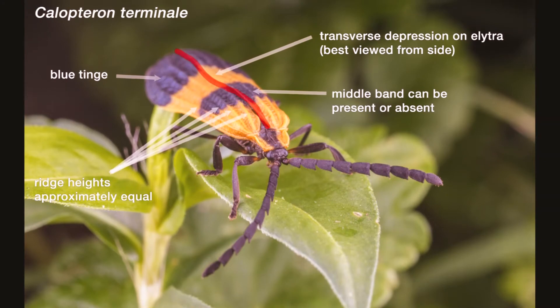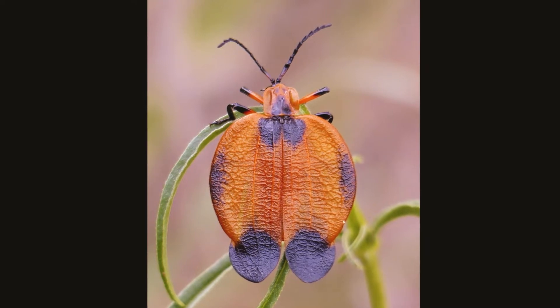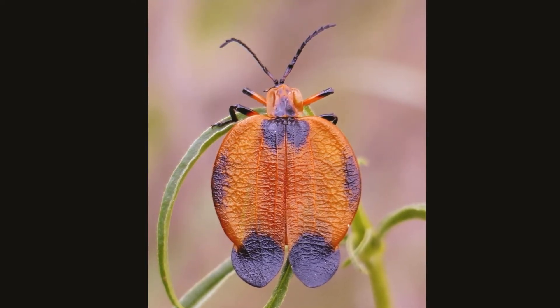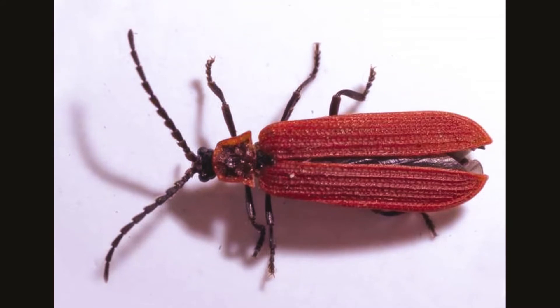Their wing covers, or elytra, are broader at the tip than at the base and are characterized by a raised network of lines or veins. This beetle resembles a firefly, but the ridges and net-like patterns of the veins on this species' wings place them in a different family.